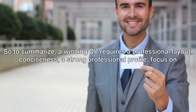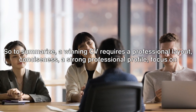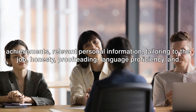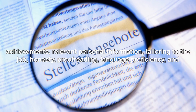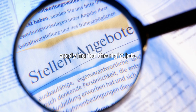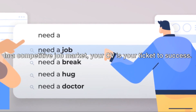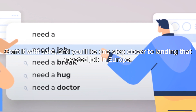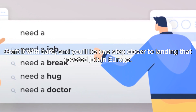To summarize, a winning CV requires a professional layout, conciseness, a strong professional profile, focus on achievements, relevant personal information, tailoring to the job, honesty, proofreading, language proficiency, and applying for the right job. In a competitive job market, your CV is your ticket to success. Craft it with care, and you'll be one step closer to landing that coveted job in Europe.